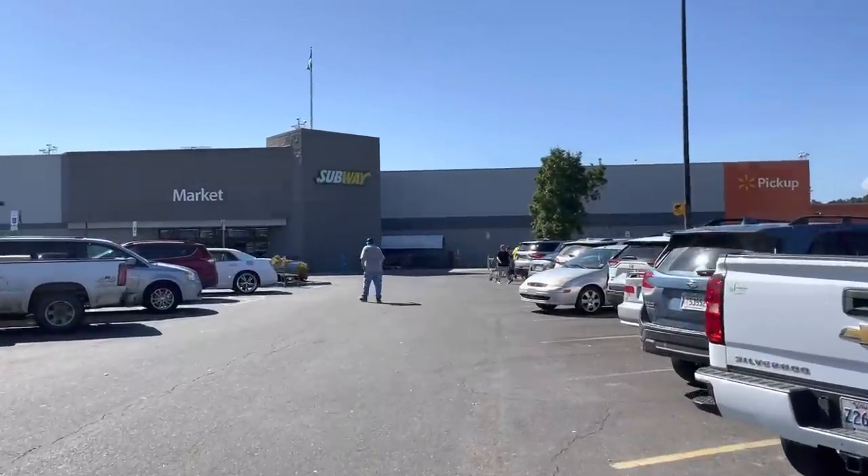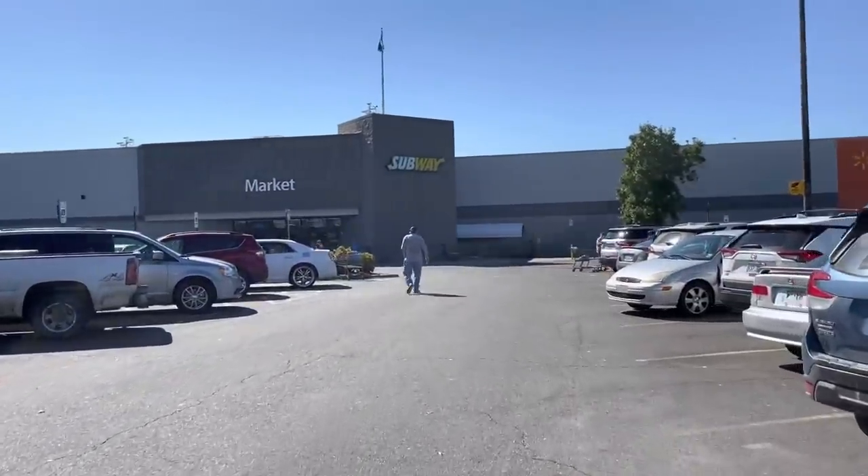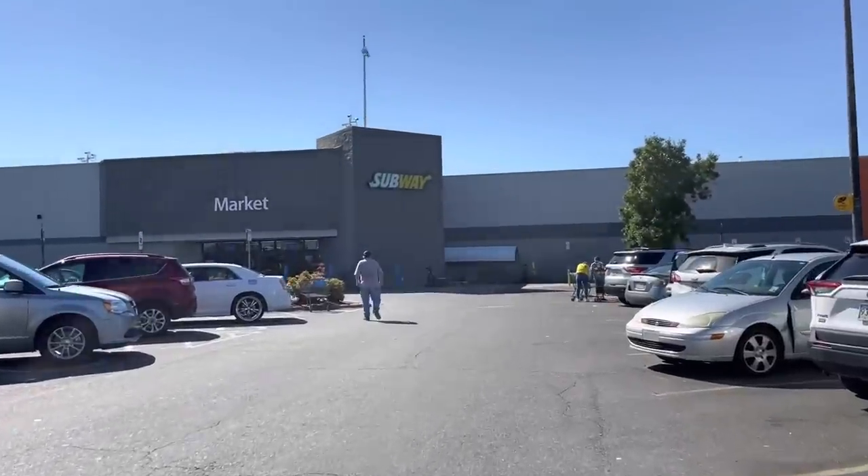Hey everyone, welcome back to another video. Thank you so much for returning — my name is Jenny, and I would like for you guys to subscribe to my channel if you'd like to find some really good deals at Walmart.